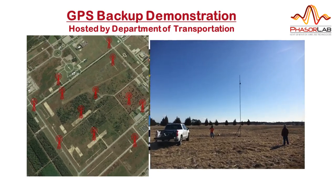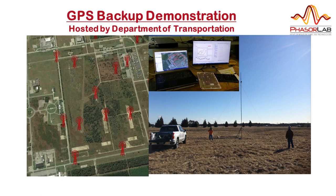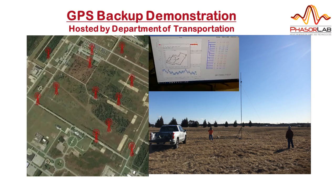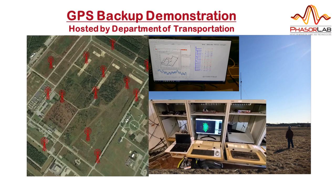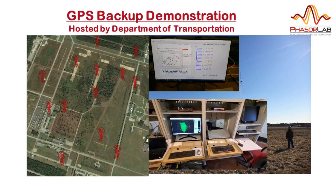We deployed 14 masts like this one around the square kilometre test site for our reference nodes, which self-organized to form a synchronized mesh network as shown by this real-time status display at our master node. The Department of Transportation's RTK GPS system provided the reference against which HSN positioning was compared.